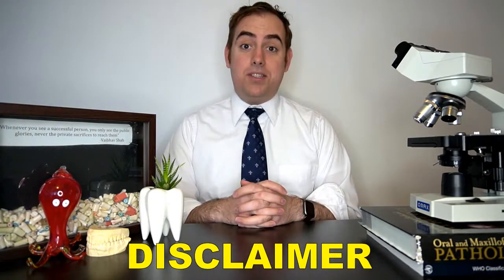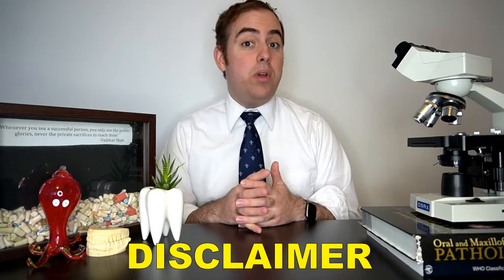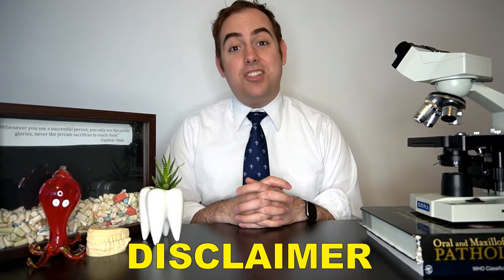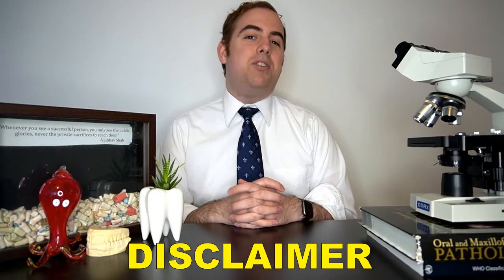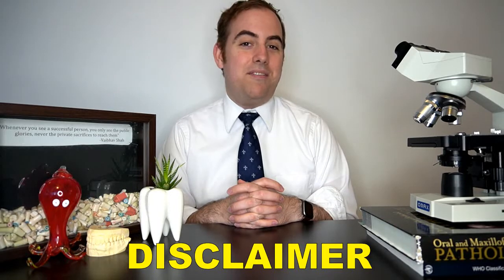All of the opinions expressed in this video are mine and mine alone and do not represent any organization that employs me or that I may belong to. This video is for educational purposes only and should not be taken as medical advice. Should you have any questions about your oral or systemic health, please see your nearest oral or systemic health care provider. With that being said, let's get into today's video.